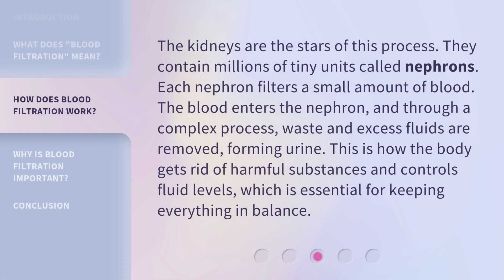The kidneys are the stars of this process. They contain millions of tiny units called nephrons. Each nephron filters a small amount of blood. The blood enters the nephron, and through a complex process, waste and excess fluids are removed, forming urine. This is how the body gets rid of harmful substances and controls fluid levels, which is essential for keeping everything in balance.